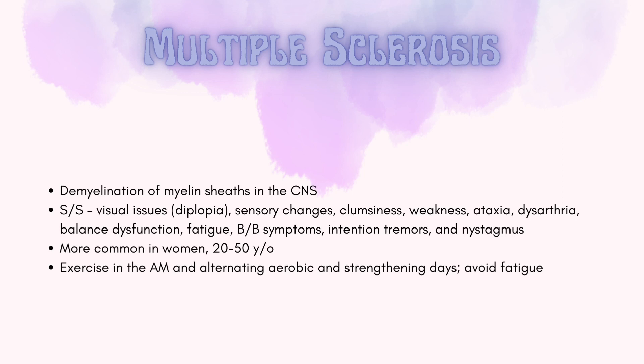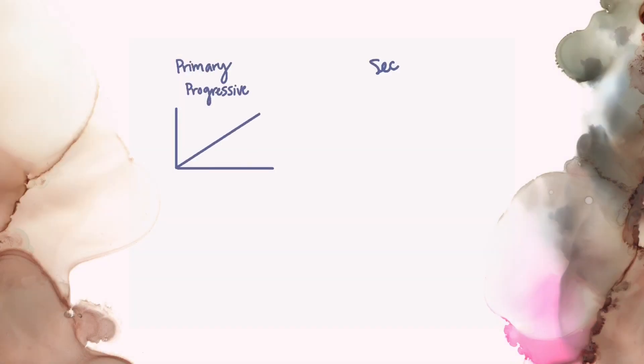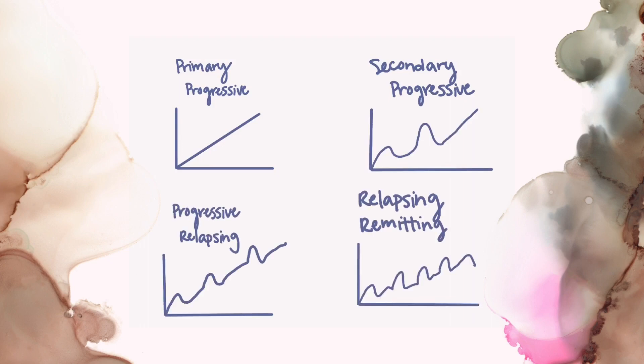Multiple sclerosis is demyelination of the myelin sheaths in the central nervous system. There can be a variety of different symptoms. It is more common in women aged 20 to 50 years old. For physical therapy treatment, it is important to exercise in the morning, alternate aerobic and strength training days, and avoid fatigue. There are four different types of MS. I use these charts to help remember which ones have exacerbations, which progress faster, and which have remissions. The peaks in the charts are exacerbations, and the divots down indicate when the patient is remitting, meaning their symptoms aren't as bad.